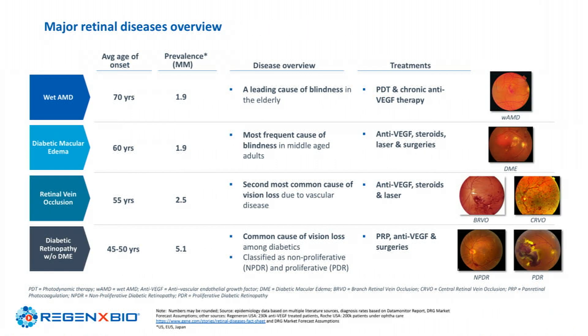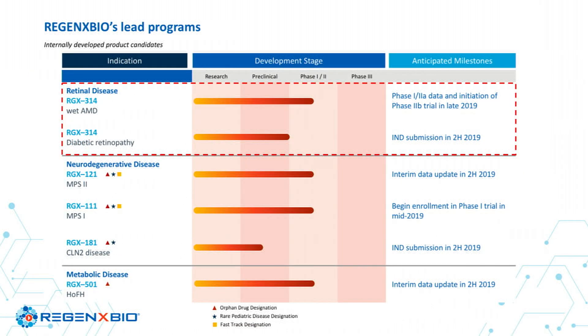You all know there's a huge prevalence of retinal diseases and a significant unmet need around treatment burden and patient outcomes. We have programs in ophthalmology focused on wet AMD, and we recently announced we're also going into diabetic retinopathy. We also have programs in neurodegenerative and metabolic disease, but my focus today will be RGX-314.